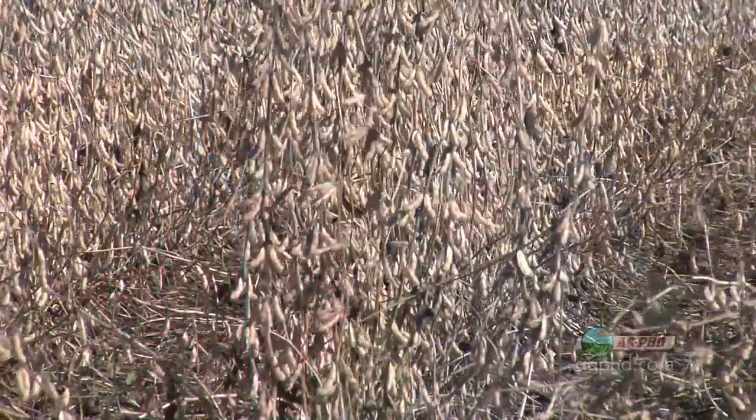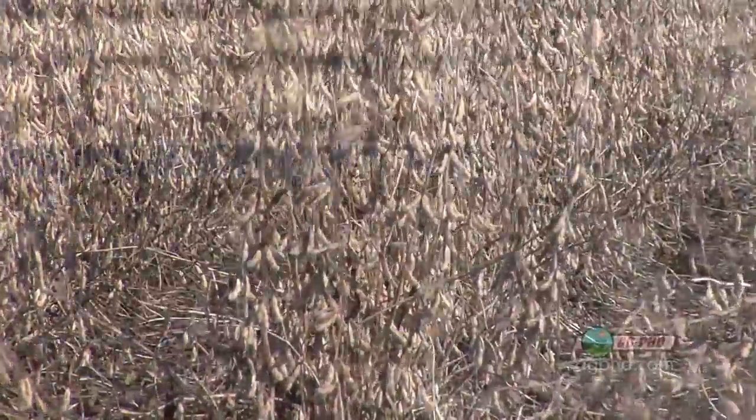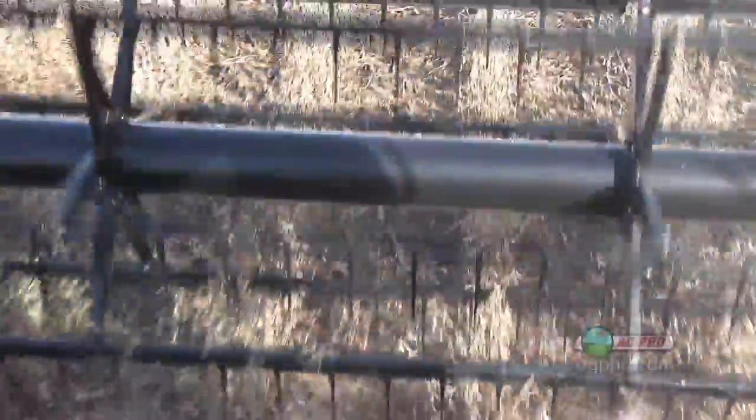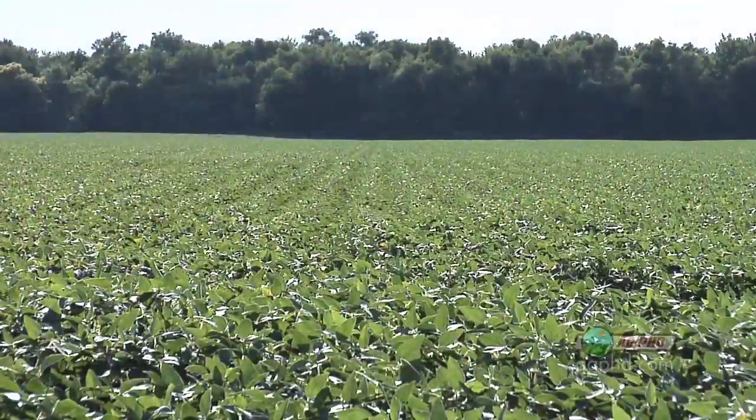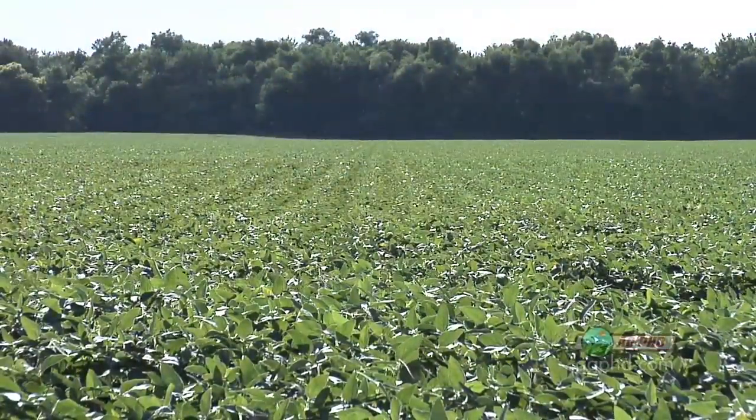My soybeans have been fairly flat. And here comes a new trait that is claiming a yield enhancement. We really haven't seen that in corn or soybeans yet where we've had something where just having this trait gives us better yield. Now is all that yield gain coming from the trait or from the seed treatments that are included with it? That's a good question — let's talk about that.